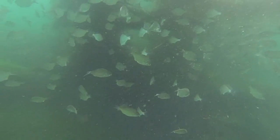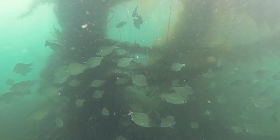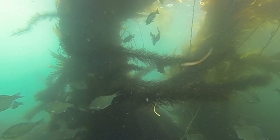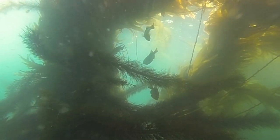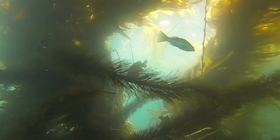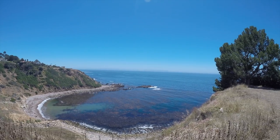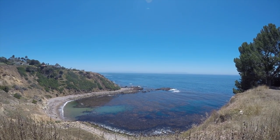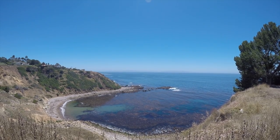Often referred to as the rainforest of the sea, kelp forests are home to an incredible diversity of marine plants and animals. They also provide vital services to humans like protecting our coastlines from erosion by absorbing wave energy, and serving us economically by fostering the growth of healthy fisheries. Though these benefits are well known, kelp may also be able to help our oceans by protecting other organisms from the effects of ocean acidification.